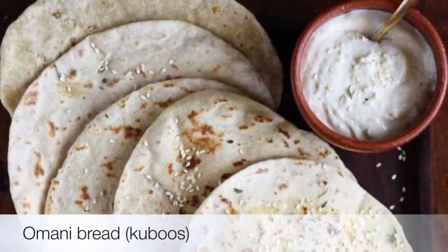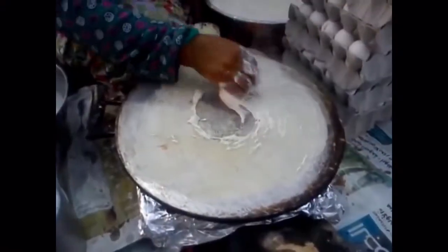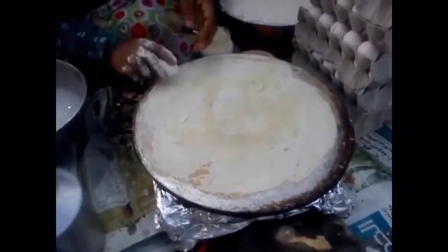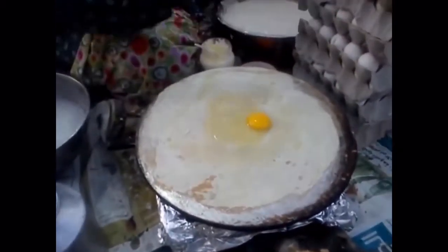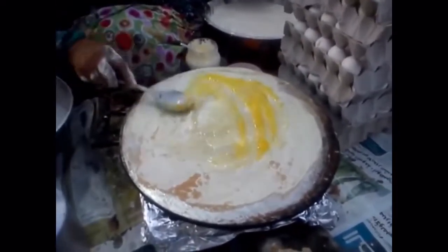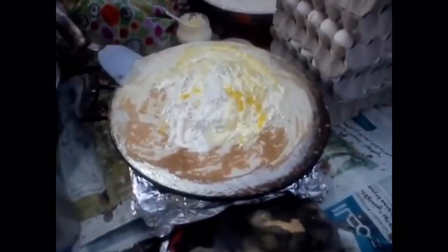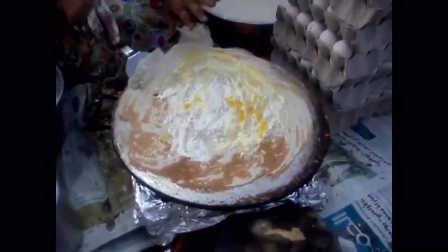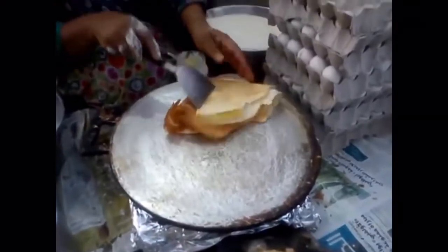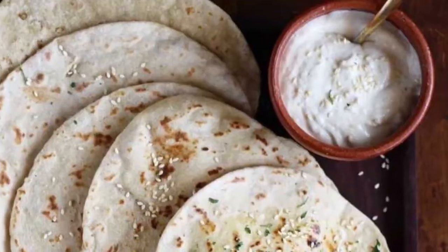Second on our list: Omani bread. It is a simple yet elegant bread made by Omani households. It is a delicious, easy-to-prepare dish with three simple ingredients: flour, water, and salt. The batter is either very sticky or wet, like a pancake batter, and cooked over a sizzling pan and served with cheese, mayonnaise, or honey, most of the time along with the main course.